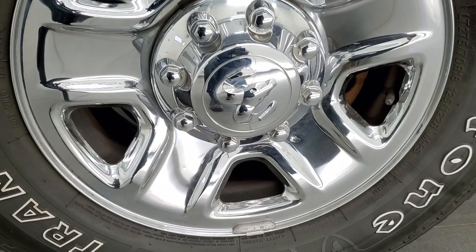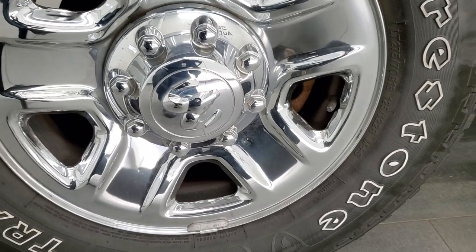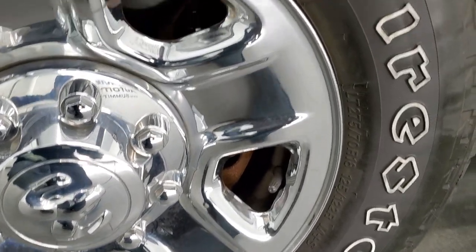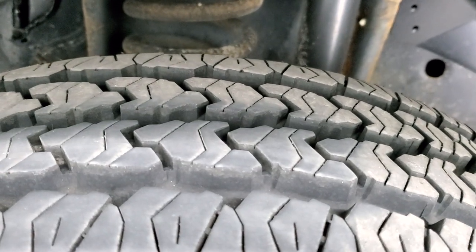It comes with the steel rims with the chrome covers and brand new Firestone Transforce AT tires. These are LT 275/70 R18s. We put these on during our safety inspection.